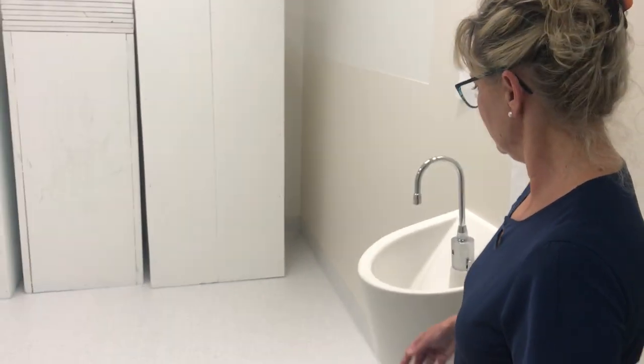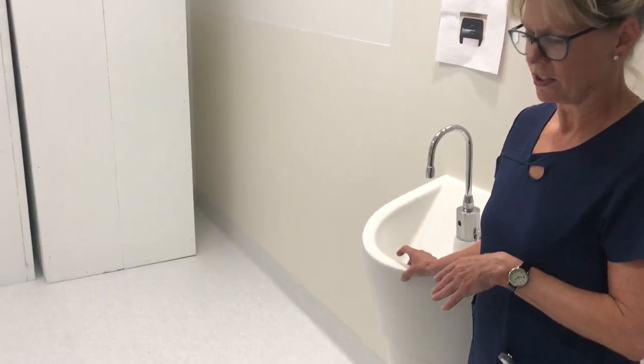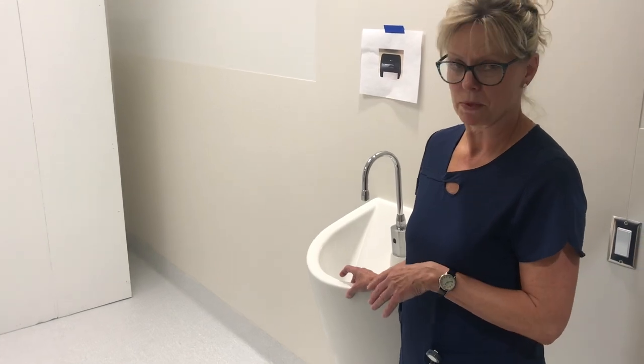As we come in, to the right we've got a hand hygiene sink, which is great for infection prevention measures for nursing staff when preparing medications.